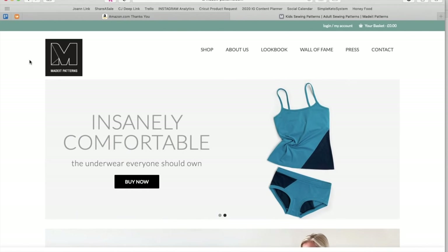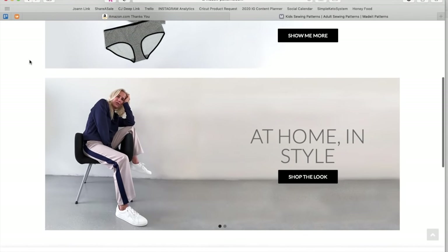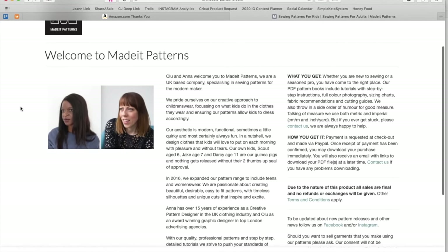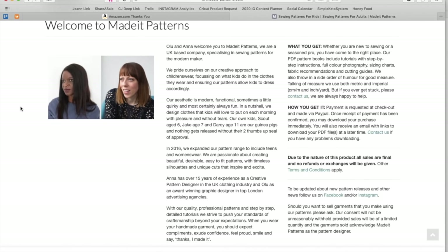Happy First Impression Friday, everyone! Today we are going to be taking a look at Made It Patterns. Look at this beautiful, clean, organized website. Love it so much. I also want to point you guys to the About Us — they have a lot of information here, you should definitely go and read it. But basically, the story is they started out with children's wear exclusively, and then in 2016 they expanded the pattern range to include teens and women's wear.